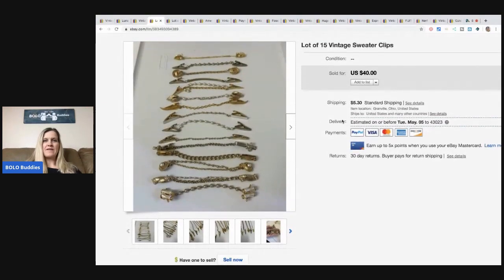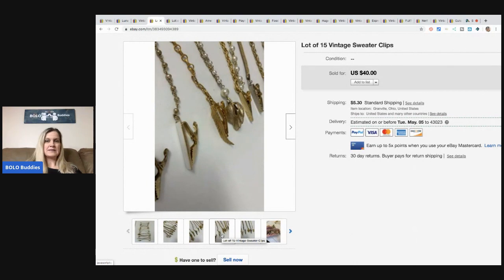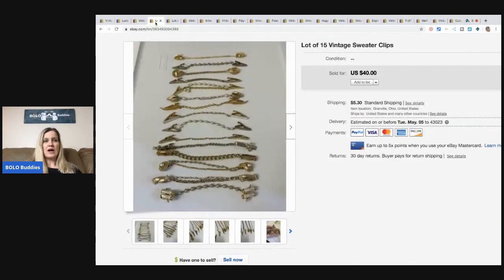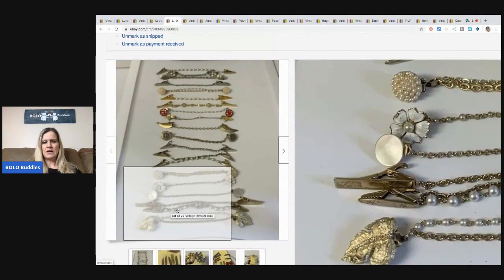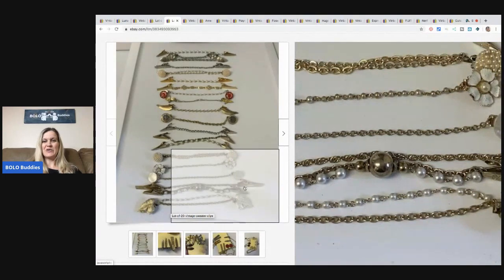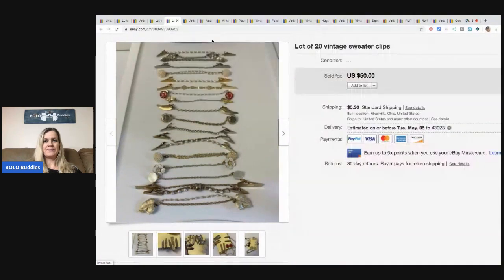The next items I sold are these vintage sweater clips, and these did come from my bulk buy. I probably could have sold them separately and made more money, but I have 350 pounds of jewelry, so I decided to lot them up and somebody made me an offer on them. I think they were in Australia. They also made an offer on this lot, and for the two lots together I sold them for $72 plus shipping. There are some really pretty ones in here. Basically, a sweater clip hooks from one side of your sweater to the other — it's a little decorative piece. You don't see it much anymore, but people still buy them.